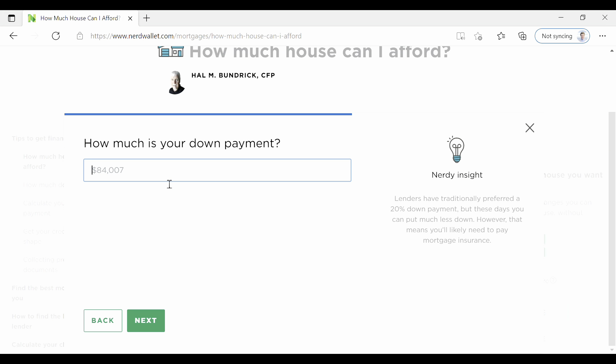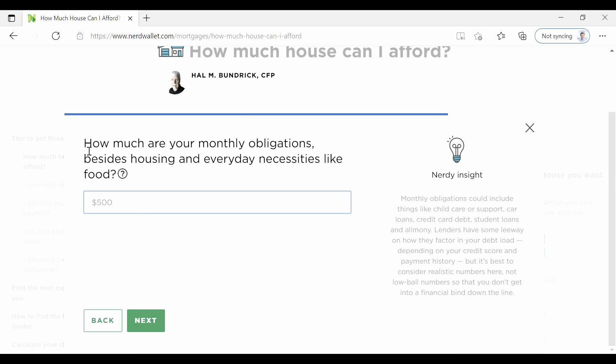'How much is your down payment?' — let's just go with what they suggest right now, because we don't know that yet; we're going to explore that later. And these are your monthly debt obligations — everything besides your rent, so this is your other debt. In this case it was student loans and credit card debt, and I think that was $600, so let's just click next.